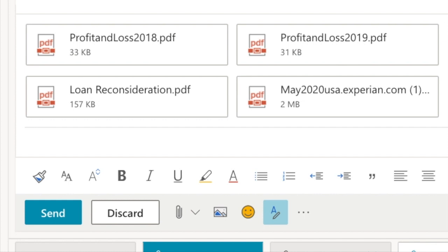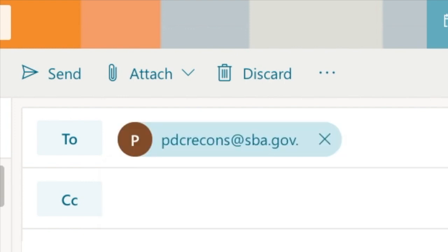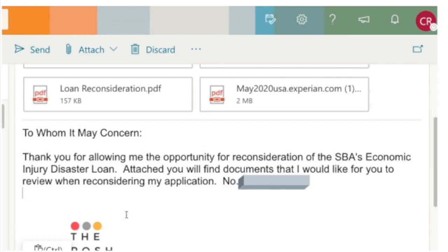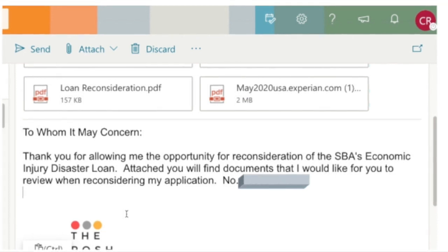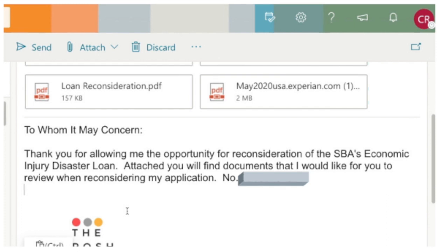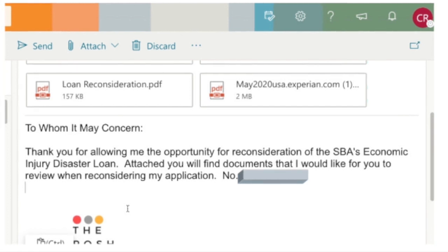Now I'm going to my computer to show you how I put my application together for reconsideration and the information I sent to the SBA. As you can see, I have four documents attached to this email. The SBA Reconsideration Department email is pdcrecons at sba.gov — and please don't type dot gov dot, you have to remove that because it will not go through. In the body of the email, I am basically saying thank you for allowing me the opportunity for reconsideration for the SBA Economic Disaster Loan. Attached, you will find documents I would like for you to review when reconsidering my application, and I note my application number.